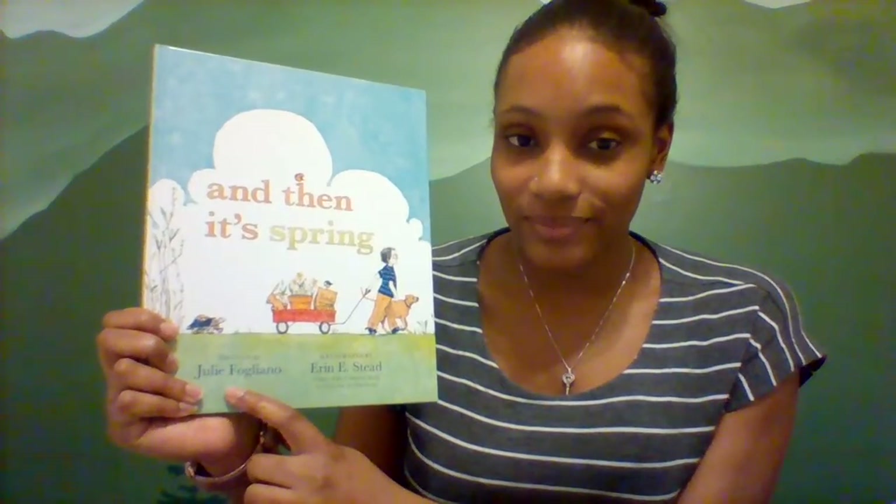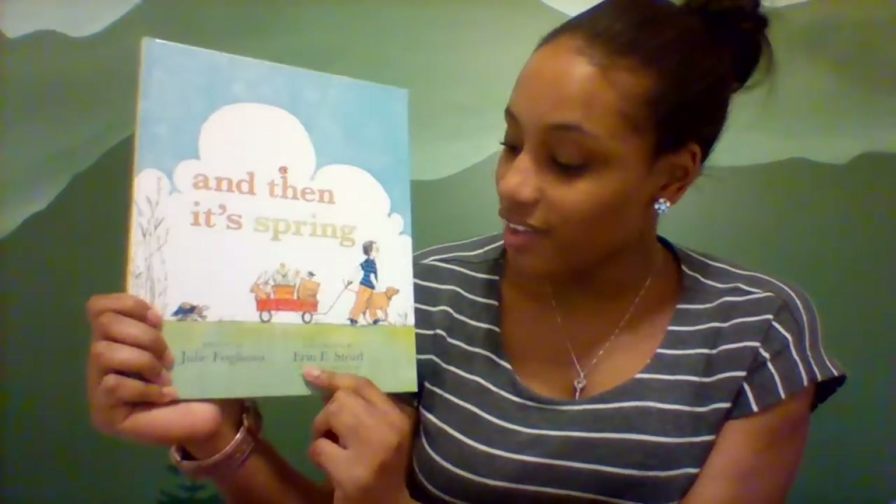The author of this book is Julie Felagiano, and this book is illustrated by Aaron E. Steed. The author of the book writes the words for us, and the illustrator draws the pictures. So Julie Felagiano is the one that wrote these beautiful words, and Aaron Steed is the one that drew these beautiful pictures.